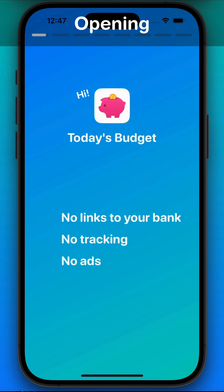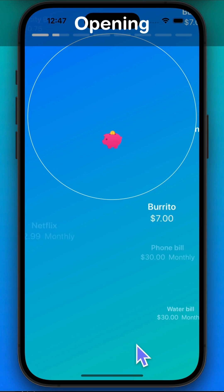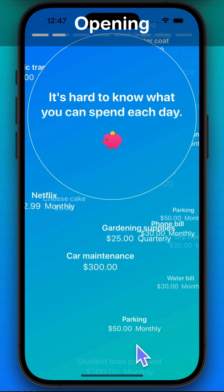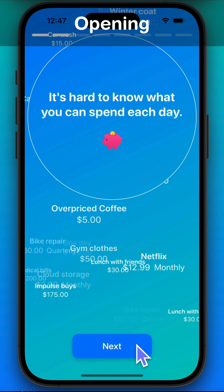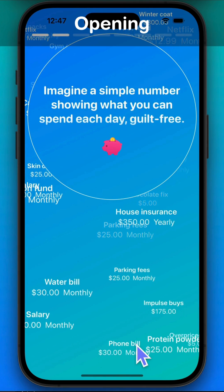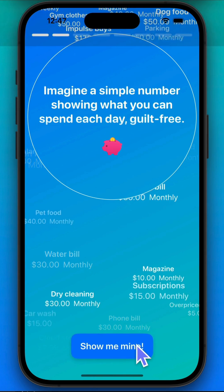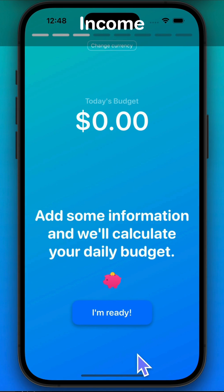Hello, this is our app for today's budget. It has no links to your bank, no tracking, and no ads. With so many expenses every day — coffee, bike repairs, cloud storage — it's hard to know what you can spend each day. Imagine a simple number showing you what you can spend each day, guilt-free.